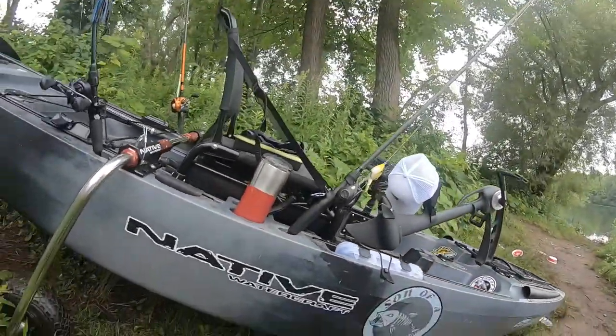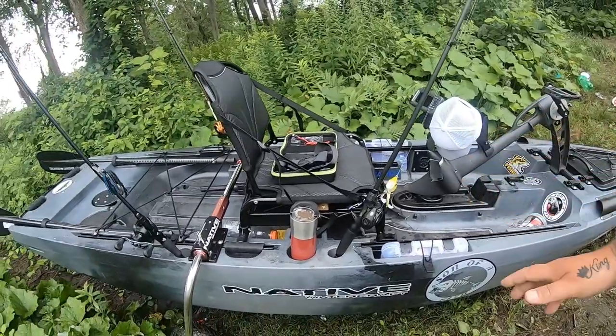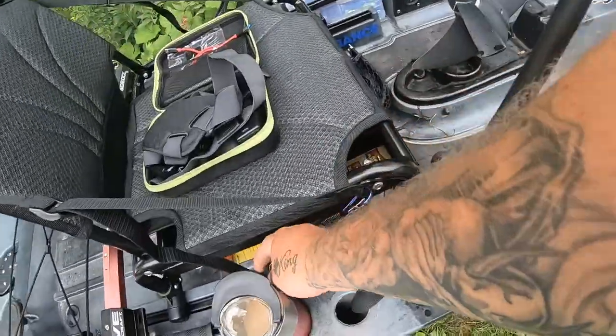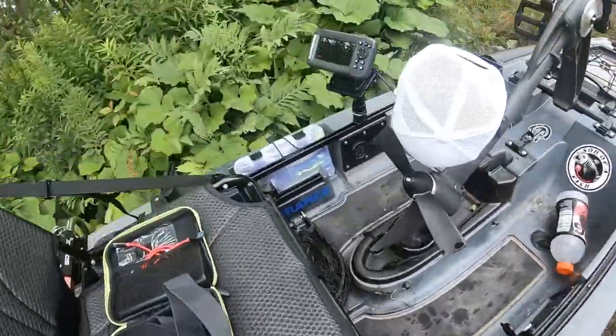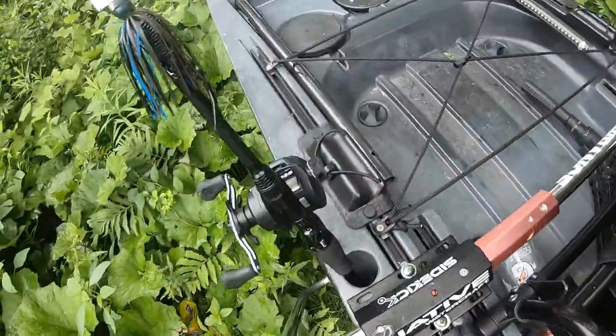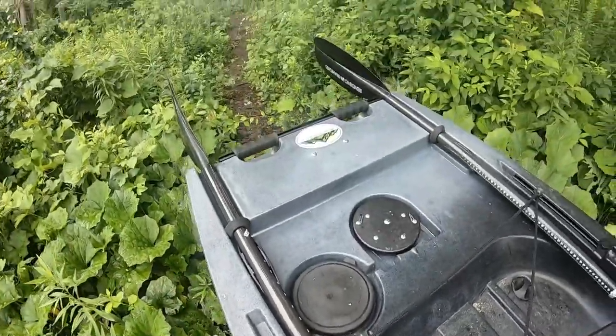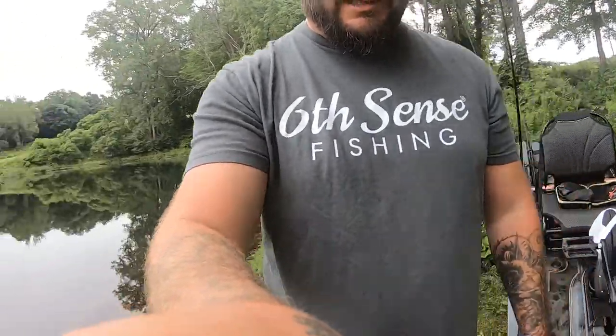I had a viewer ask what kind of kayak this was. I did an overview — my review was: if you got the money, get it, because it's set up for fishing perfectly. It's a Native Slayer Propel 10 Max. It's got the pedal drive obviously, but it's set up for fishing. They thought of everything — fish holders, a spot for your pliers, a spot for your coffee, built-in tackle box on both sides, rails all the way down both sides for gear. It's the 2021 version.